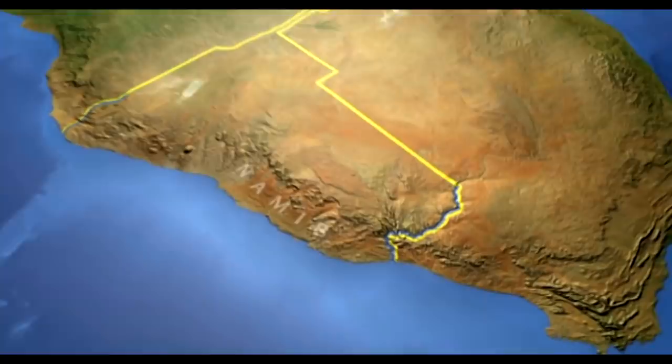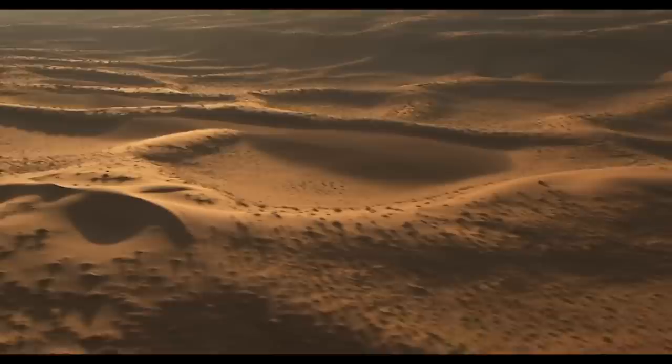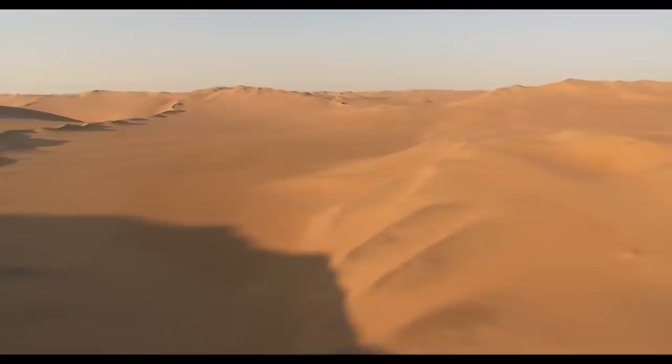Sand and gravel dominate vast areas of the country. The Namib, the oldest desert in the world, spans 2,000 kilometers of the country from north to south and extends up to 500 kilometers inland from the coast. In the native language, Namib fittingly means 'broad, rough plain.'